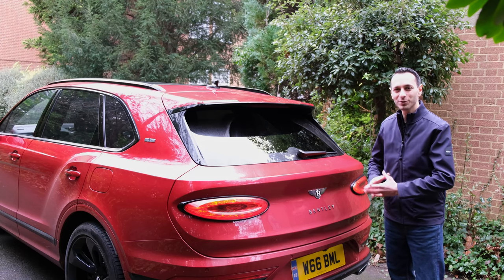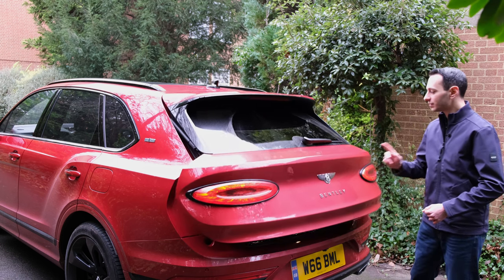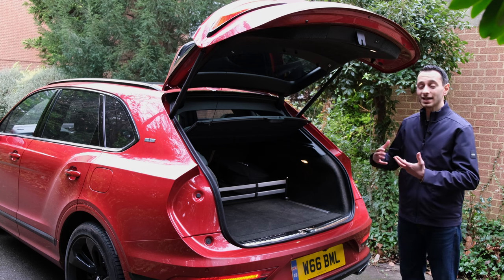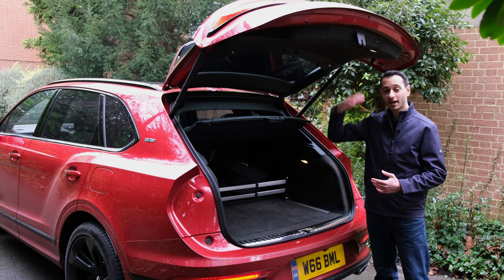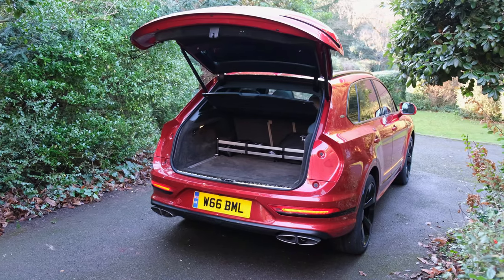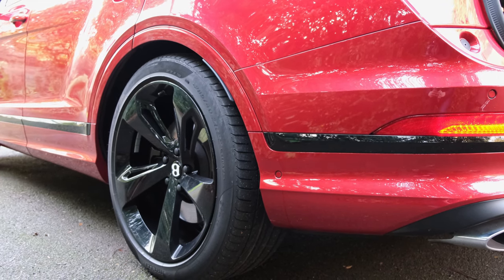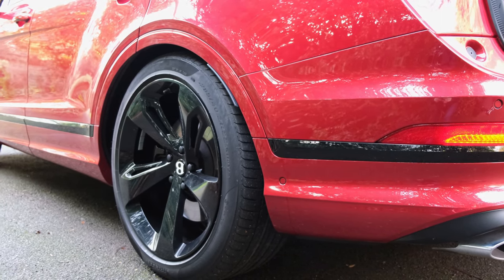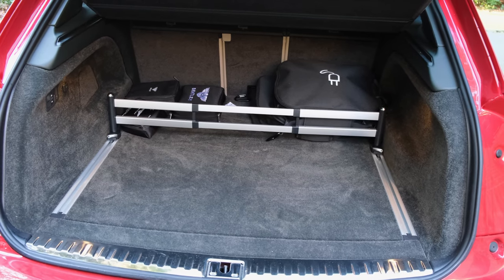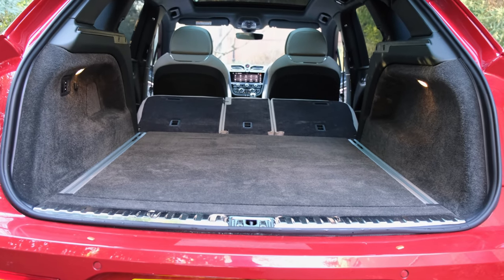The boot can be accessed via a button in the cabin, the remote, or by pressing the Bentley logo — though only when the car isn't running, for security. The boot opens up pretty high, giving a hatchback-type feel, and the low boot lip makes it easy to load larger items. You can also lower the vehicle via adaptive air suspension. Boot capacity is 479 litres with seats up, extending to 1,769 litres in the five-seater model with seats folded.